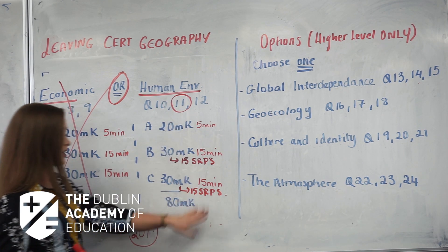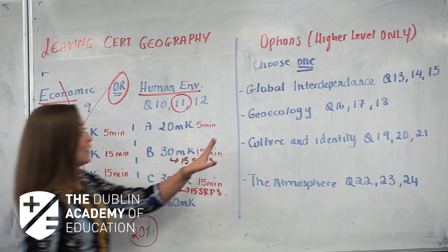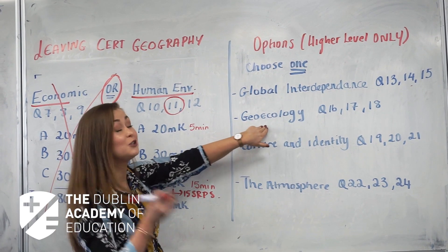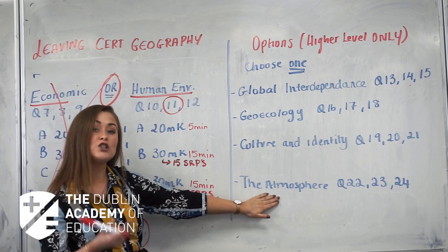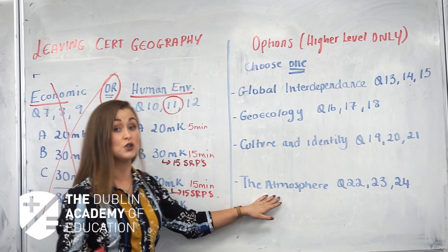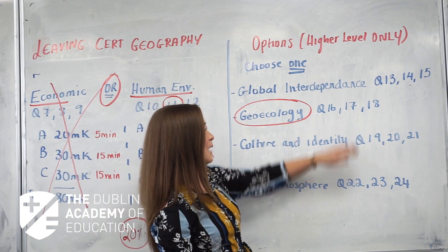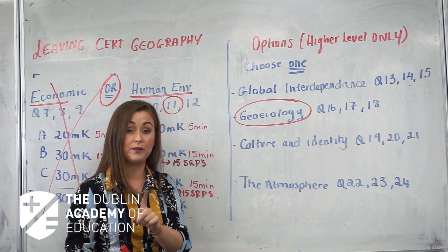The last section is the optional section, and this is studied by higher level students only. Your choices are global interdependence, geoecology — which is definitely the most popular — culture and identity, and the atmosphere. You choose one topic and study only that one. For example, geoecology is the most popular and the nicest question to answer in the exam, and that falls under questions 16, 17, or 18 — you choose one.